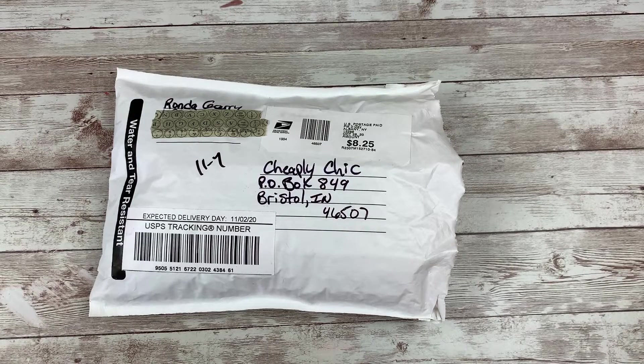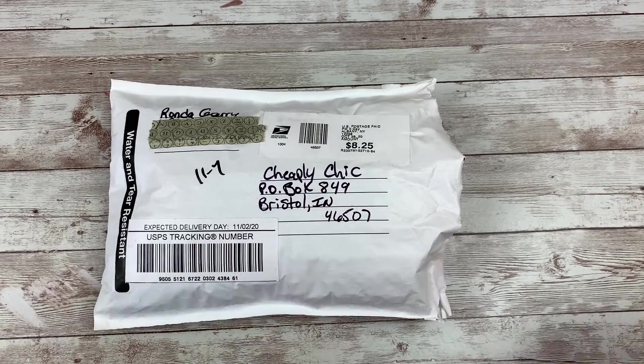And Rhonda, I am so sorry about that, but I am so appreciative and so thankful. I don't ever want anyone to feel like I'm not when I run behind. So I'm super excited to open these today and share them with all of you. Rhonda has sent me a few packages over the last few months, so I'm going to open those in the order that I received them.